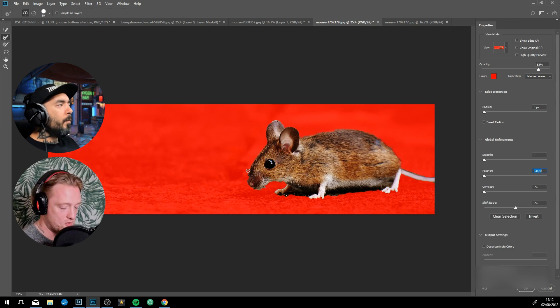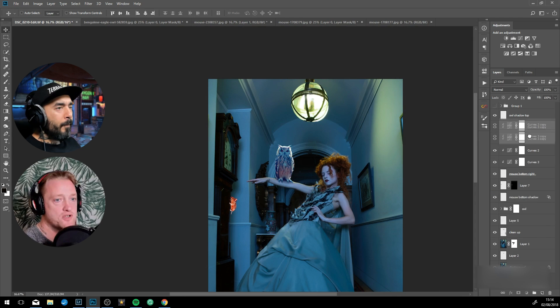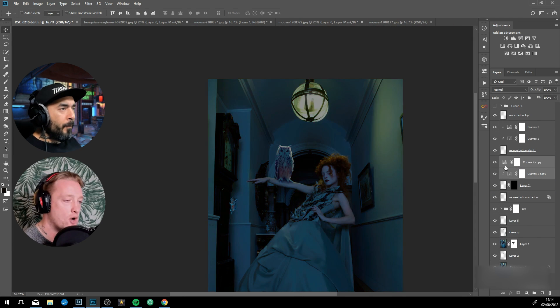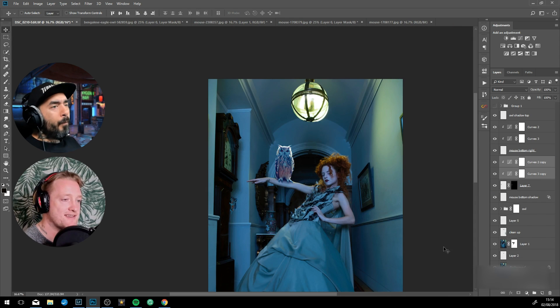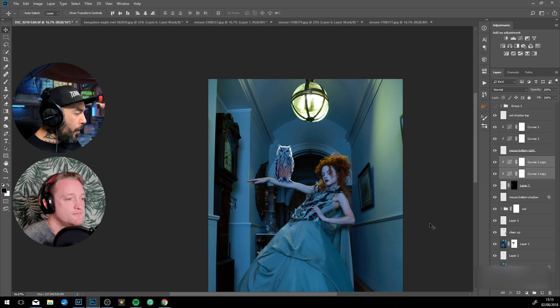All those colors make up the color range in Photoshop. So because that owl was too warm in color, I had to go in and add more Blues and Cyans into that owl to match it to the scene.